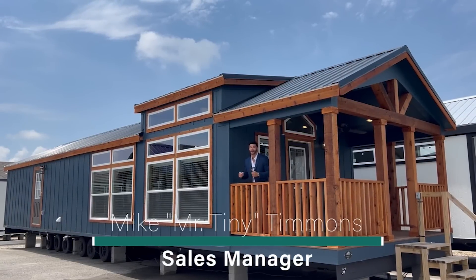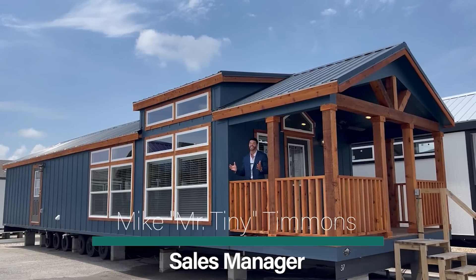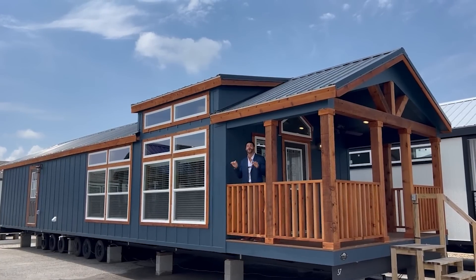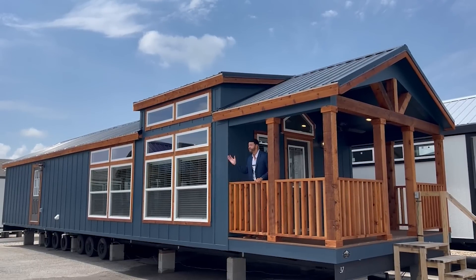How's it going everybody? This is Mike, Mr. Tony Timmons, and I'm back again with a new episode of Single Section Sunday. We're on Sundays, I showcase a particular single section home that we have available right here at Recreational Resort Cottages. And this Sunday, I'm bringing to you the Lavaca.